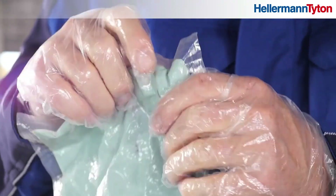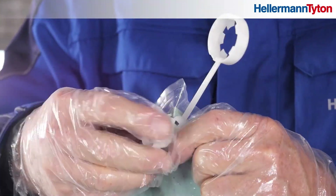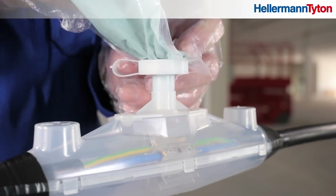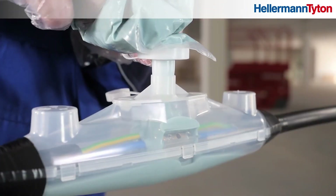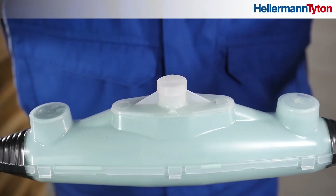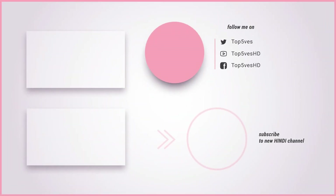Cable jointing is a necessary part of daily life for electrical engineers, and high expectations are placed on the end result. A cable joint protects cables against moisture ingress, dust, and penetration by foreign objects. Thank you for watching this video. Remember to like and subscribe to our channel for more content like this.